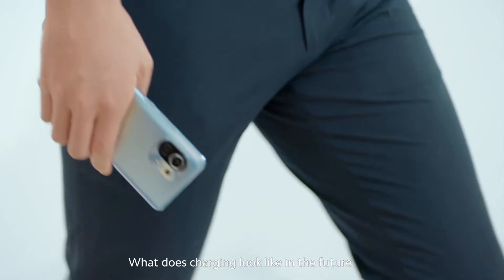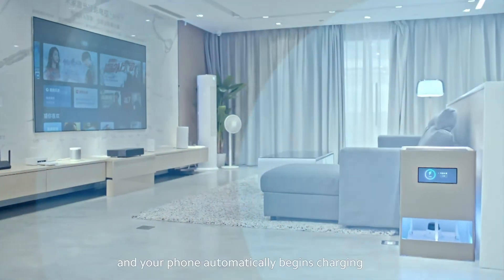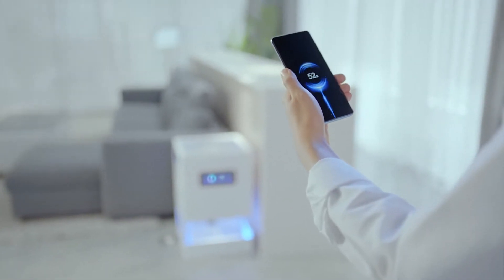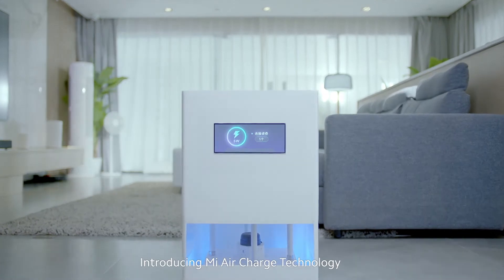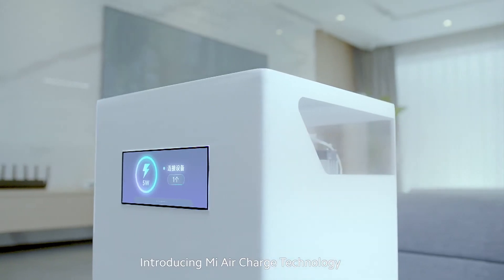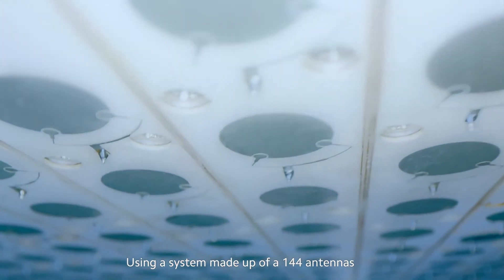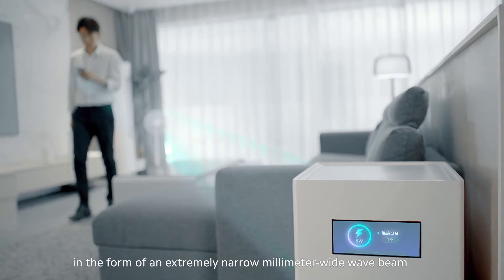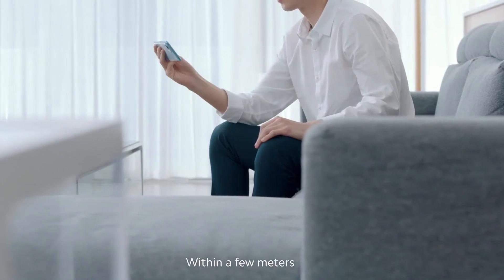What does charging look like in the future? Imagine walking into a room and your phone automatically begins charging. Today we're bringing this closer to reality, introducing Mi Air Charge technology. Using a system made up of 144 antennas, this transfers energy to the smartphone in the form of an extremely narrow millimeter-wide wave beam within a few meters.